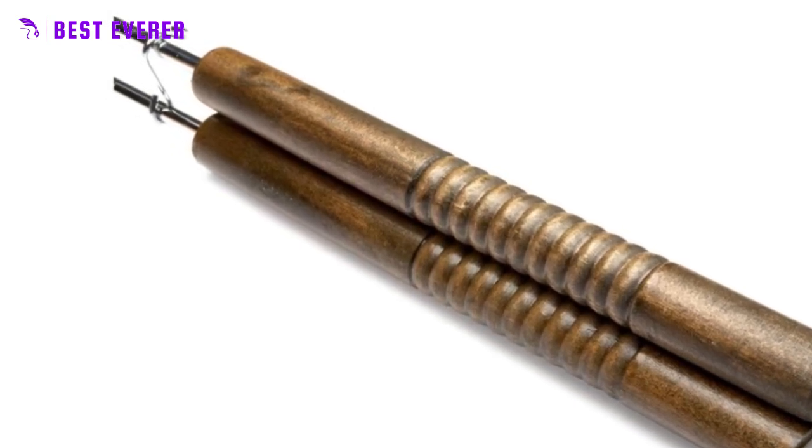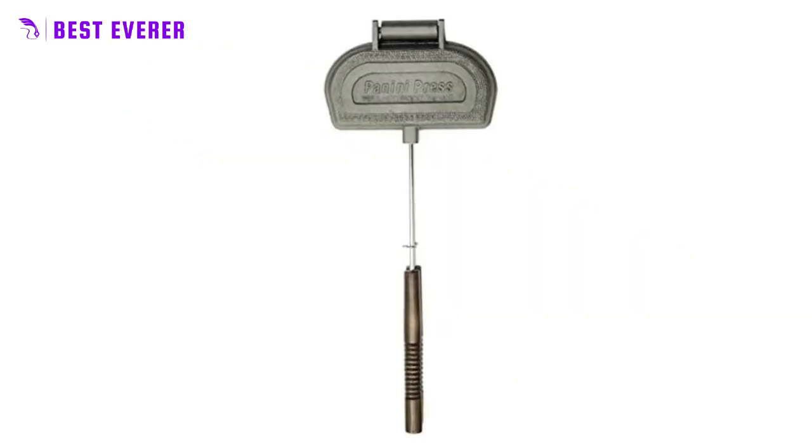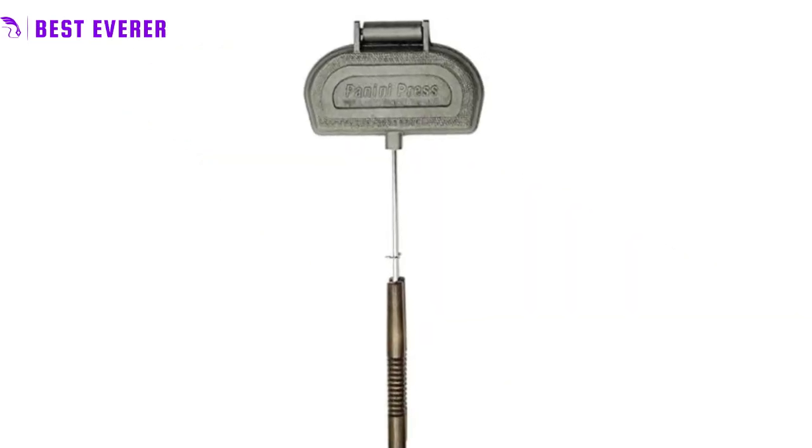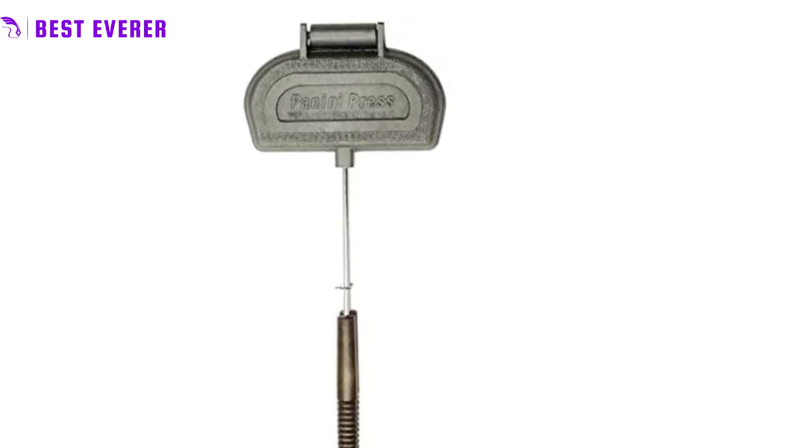Perfect for grill and stovetop use, the panini press features shorter rods than Rome's campfire pie irons, making it a versatile addition to any kitchen. Plus, the rods unscrew for easy cleanup and storage, making it convenient to use time and time again.